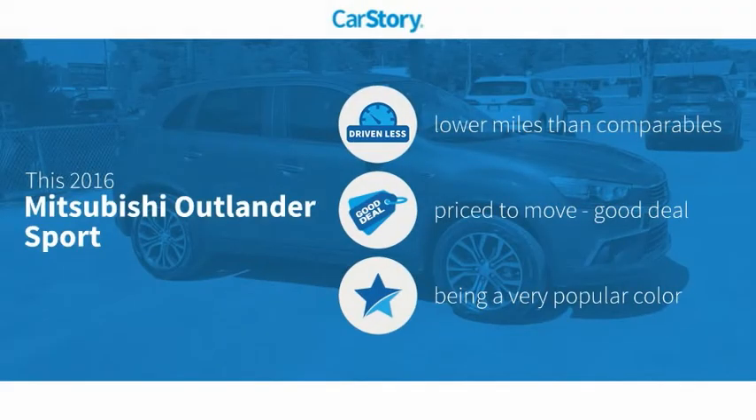Carfax research indicates this vehicle as having lower miles with less wear and tear — a good deal.